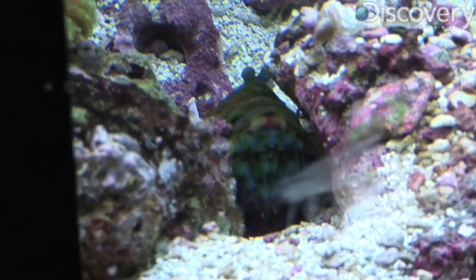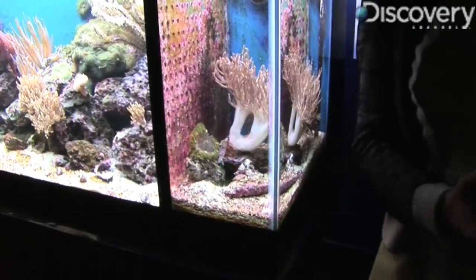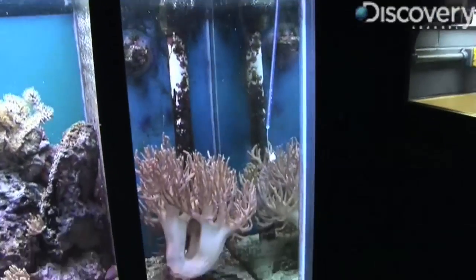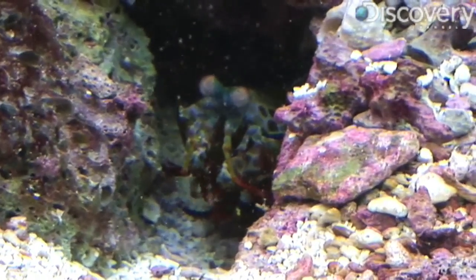We keep a lid on this tank. When we clean this side of the tank, we only use a cleaning sponge on a stick. I'll put my hand in there because I'm watching it and I'm very careful, but we would never let a volunteer go in on this side of the tank.